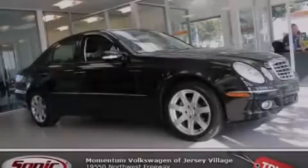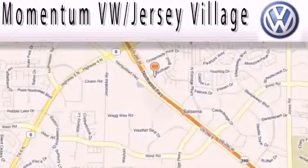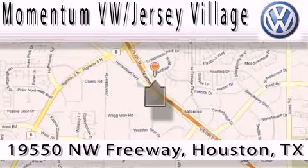Stop by today and test drive this vehicle for yourself. Extreme low-pressure sales, extreme friendliness, and extreme fair pricing. That's Volkswagen of Jersey Village.